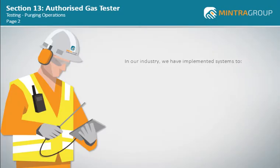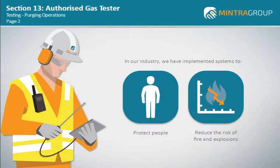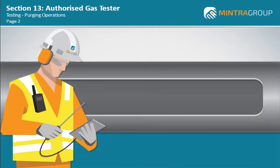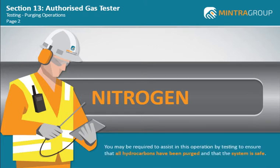Over the years in our industry, we have implemented systems to protect people and to reduce the risk of fire and explosions. One of the safety methods that has been implemented is the purging of pipework and vessels with a purge gas such as nitrogen to ensure all flammable hydrocarbons are removed. As the AGT, you may be required to assist in this operation by testing to ensure that all hydrocarbons have been purged and that the system is safe.